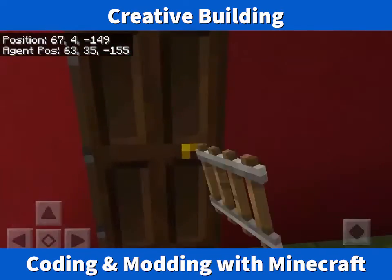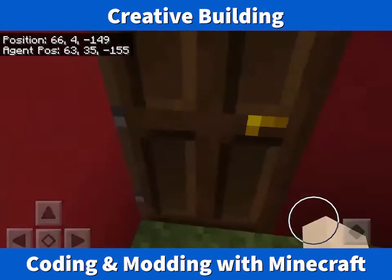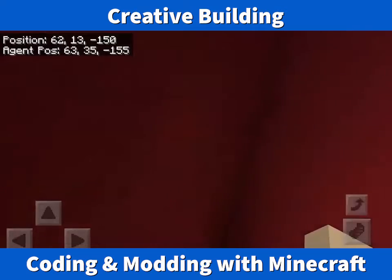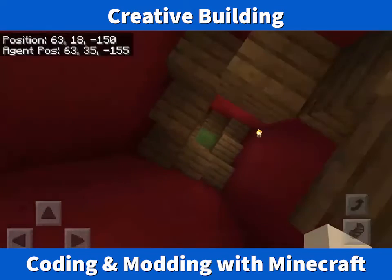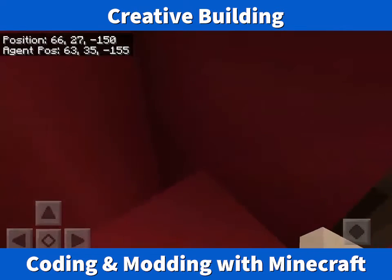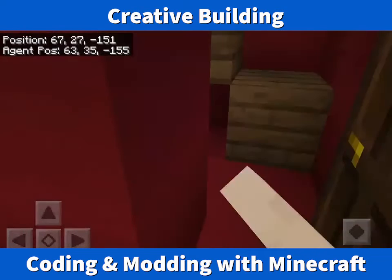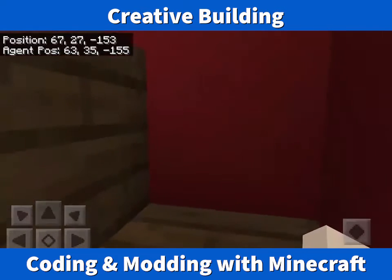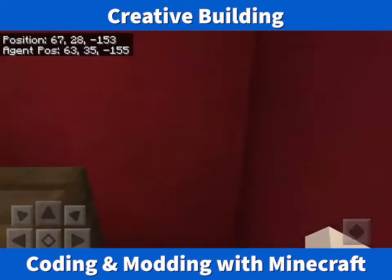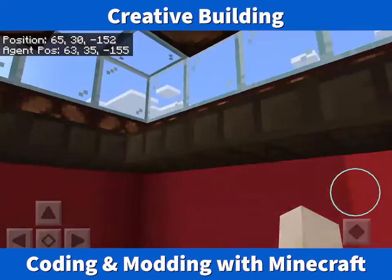In the inside, this is the stairs. And this is another — what is happening? This is the flight of stairs up here, and this is the bottom of the lighthouse compartment.